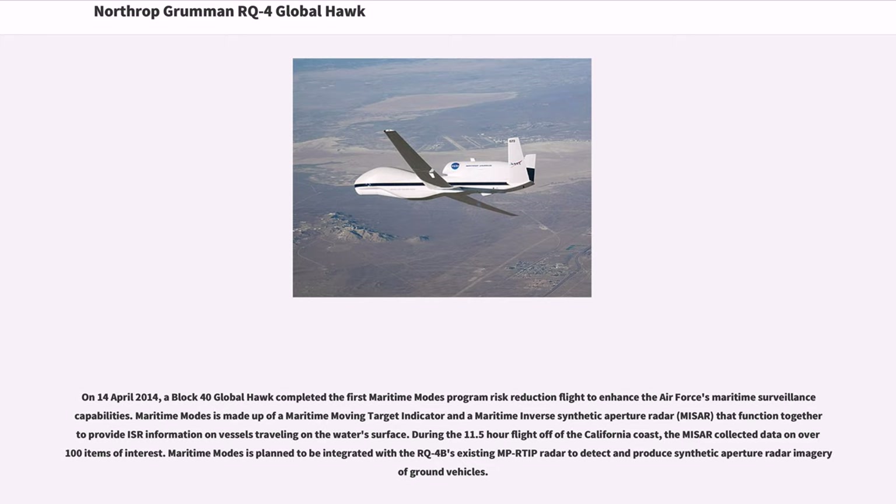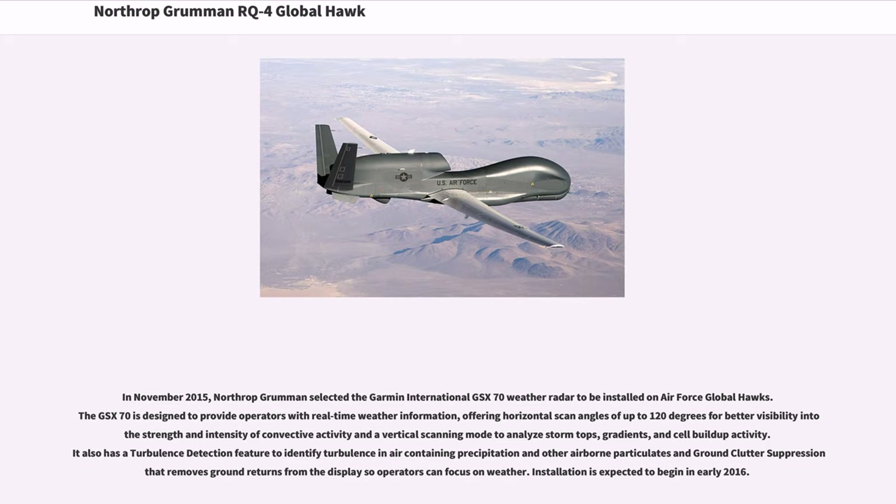Maritime Modes is made up of a Maritime Moving Target Indicator and a Maritime Inverse Synthetic Aperture Radar (MISAR) that function together to provide ISR information on vessels traveling on the water's surface. During the 11.5-hour flight off the California coast, the MISAR collected data on over 100 items of interest. Maritime Modes is planned to be integrated with the RQ-4B's existing MPRTIP radar. In November 2015, Northrop Grumman selected the Garmin International GSX-70 weather radar for Air Force Global Hawks, providing real-time weather information with horizontal scan angles of up to 120 degrees and a vertical scanning mode to analyze storm tops, gradients, and cell build-up activity.